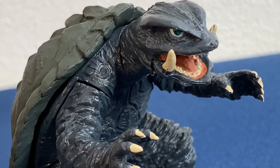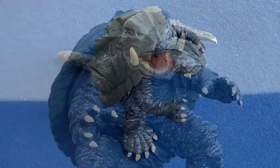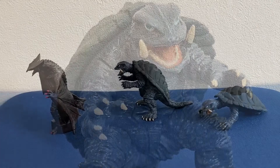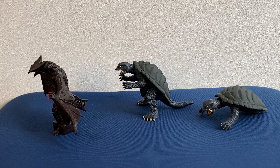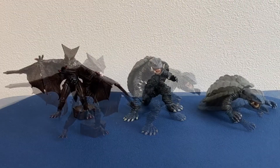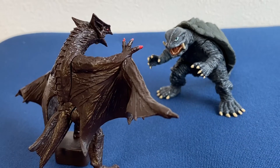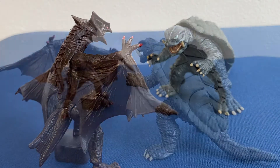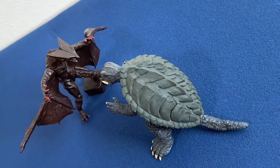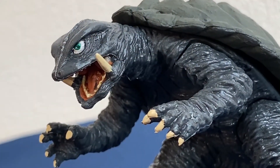Hopefully more of these Gamera figures will be coming out, and getting more of these monsters will be pretty awesome. Towards the end of the vid I posed Gamera with the Gyaos and the flying form figure of Gamera so you can see the difference. Gyaos looks pretty good and Gamera looks pretty cool too — cool to see more of these Kaiju coming out.